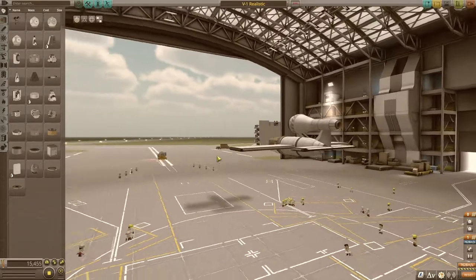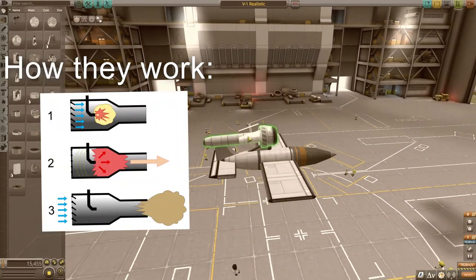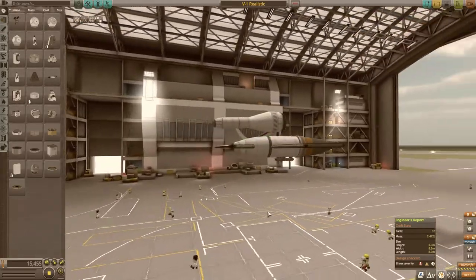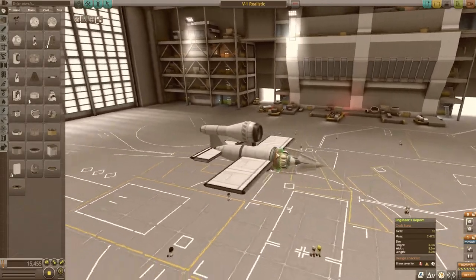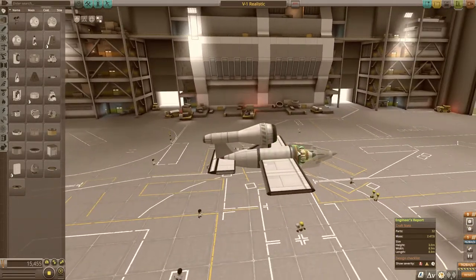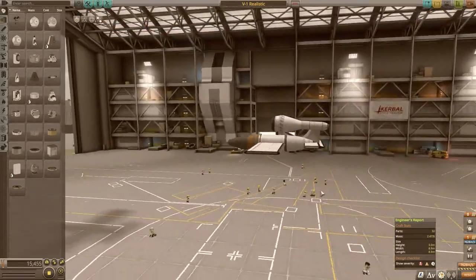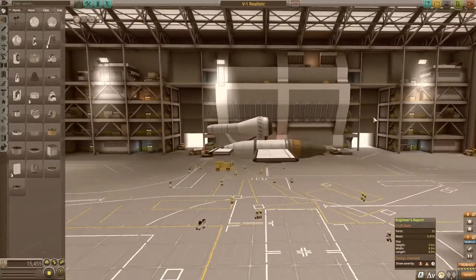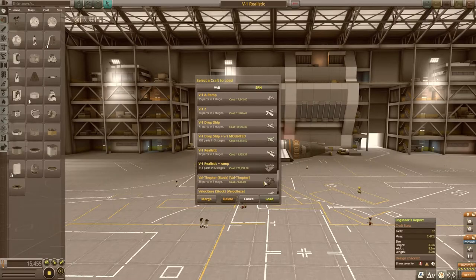The pulse jet is actually the only one ever mass-produced because they're so inefficient and just aren't worth making otherwise. They're super cheap, super loud, and very light, making it a great engine for this kind of aircraft. The first valveless pulse jet was patented in 1906 by a Russian engineer, and the Germans then took that design and increased its efficiency, which is how it ended up part of their military.